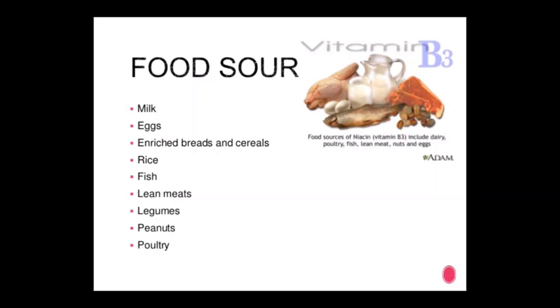Food sources of vitamin B3: milk, eggs, enriched breads and cereals, rice, fish, lean meats, legumes, peanuts, and poultry.